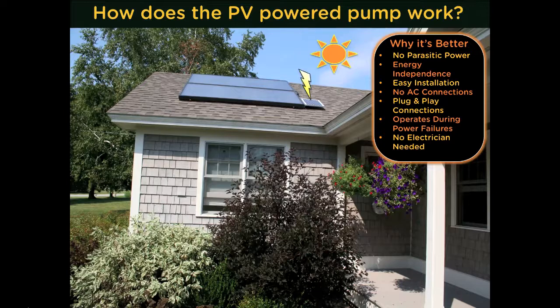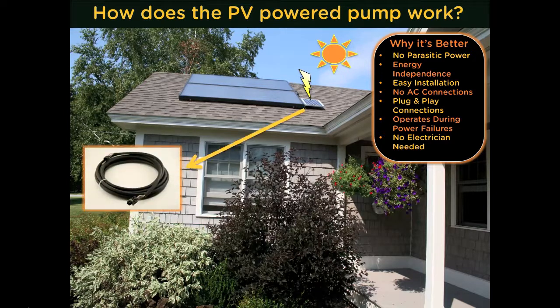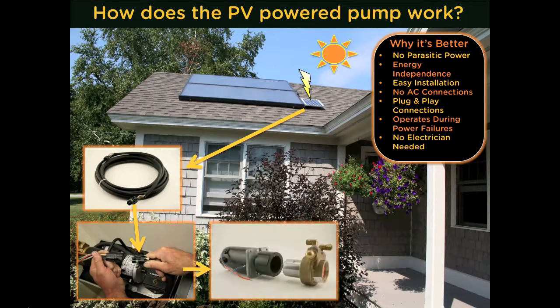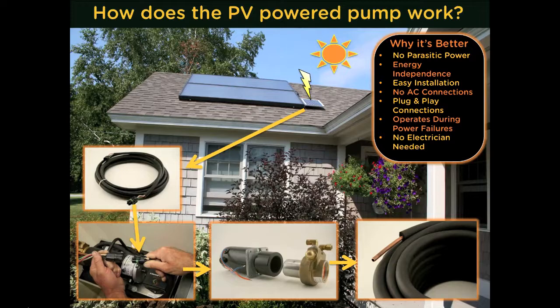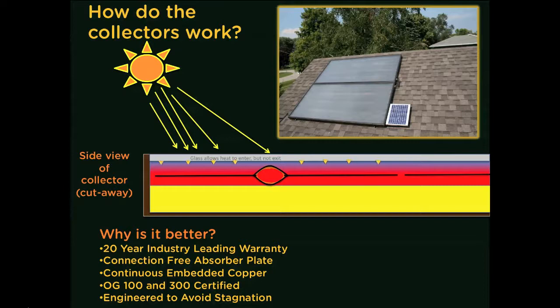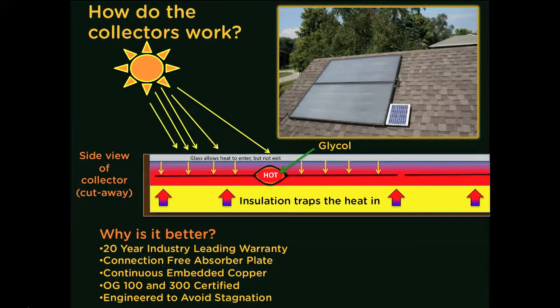When the sun shines, the PV panel creates electricity which travels through the low-voltage plug-and-play power cable, powering the pump located on the heat exchanger. As the pump turns, fluid is pushed up to the collectors through the pre-insulated flexible tubing. Solar thermal collectors produce energy by trapping the heat created by solar radiation. As sunlight travels through the glass, it strikes the dark selectively coated absorber plate. The glass allows the heat to enter but not easily escape — very similar to your car in a parking lot on a sunny day. The heat transfer fluid travels through the center of the absorber plate, absorbing and pulling off the heat from within the collector.